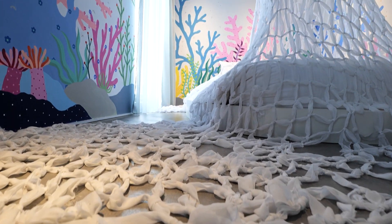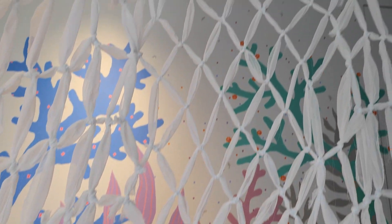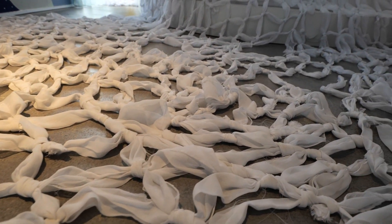When you're checking in, you're told you cannot move the net when you go to bed — you have to get inside the net. You're also not allowed to step on the net. And if you're clumsy, you have to pay to repair the artwork if it's damaged.